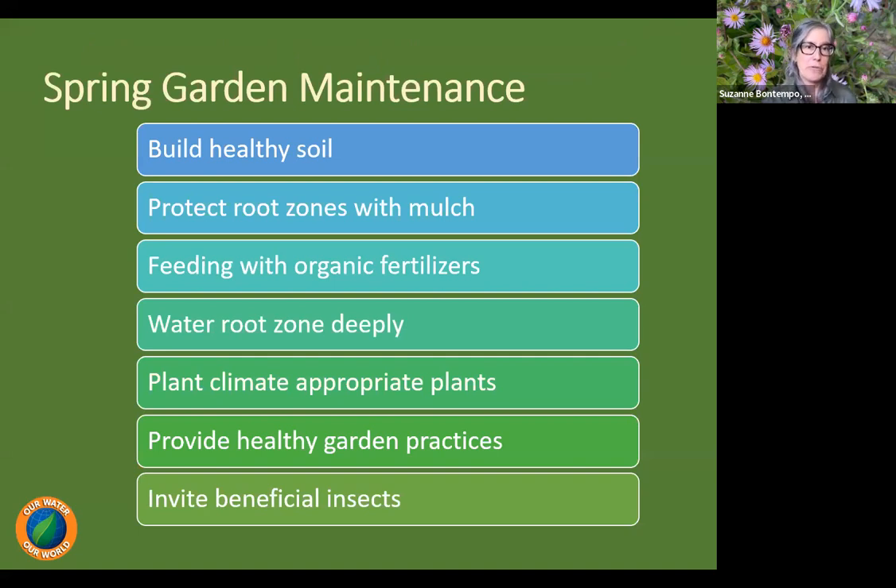What I'm going to share today is some spring garden maintenance — just a brief overview, as each topic could afford an entire all-day lecture. We're going to look at the importance of building healthy soil, protecting the root zone of our plants during times of drought and unseasonably warm or dry conditions, feeding our plants with organic fertilizers, tips for watering root zones deeply, planting climate-appropriate plants, providing healthy garden practices, and the importance of inviting beneficial insects.